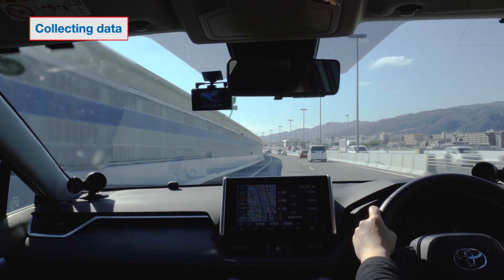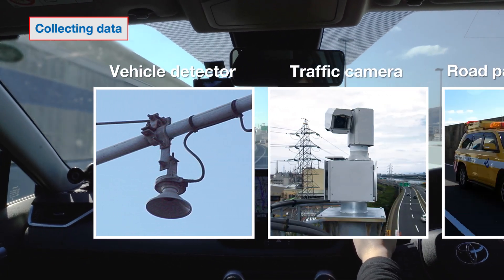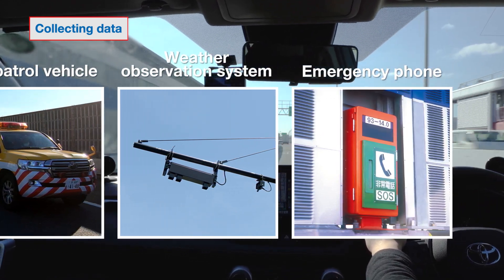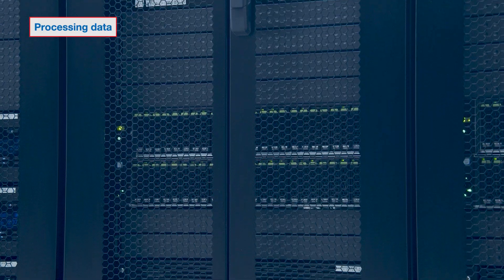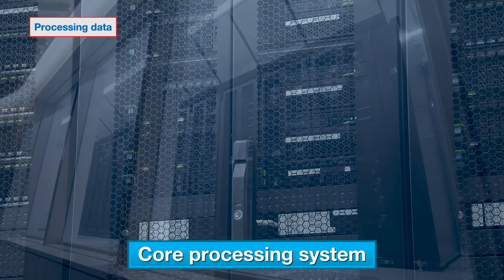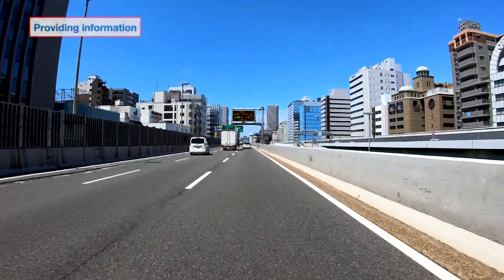This traffic management system employs vehicle detectors, traffic cameras, road patrol vehicles, weather observation systems and other means to collect a wealth of information. The collected data is instantly analyzed and road traffic information is generated and provided in various ways to drivers.